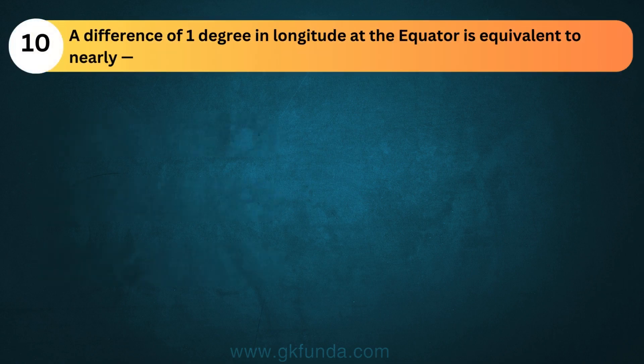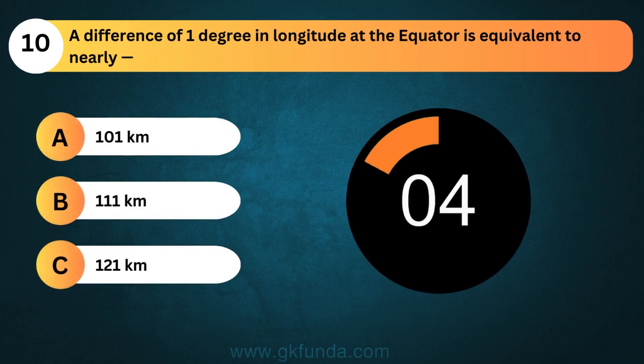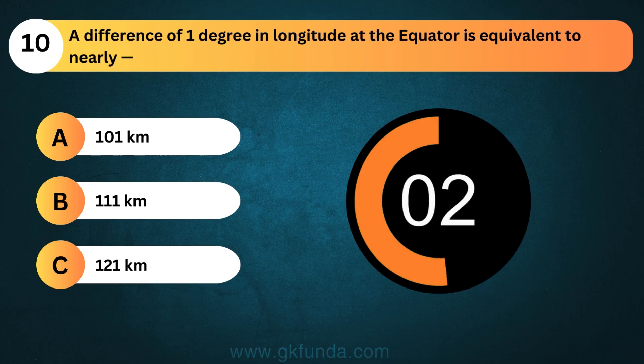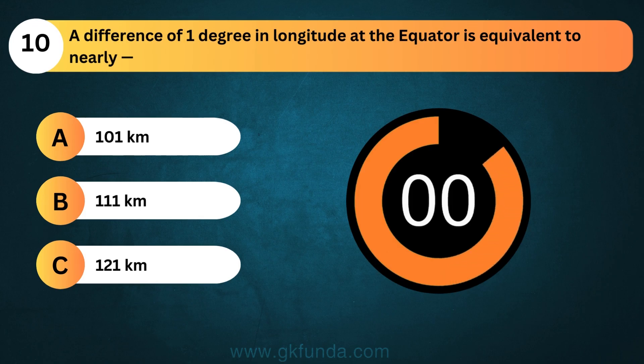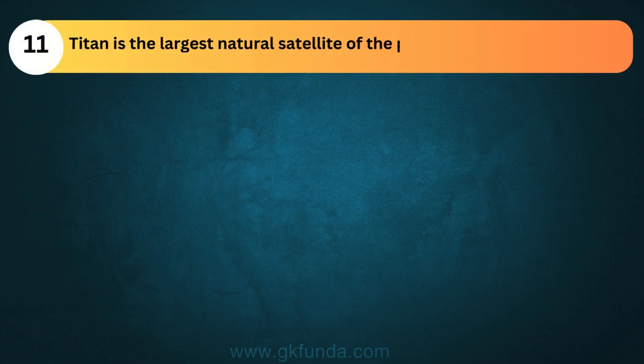A difference of one degree in longitude at the equator is equivalent to nearly? The answer is option B, 111 kilometers. Titan is the largest natural satellite of the planet...